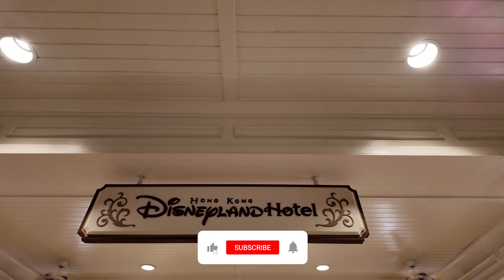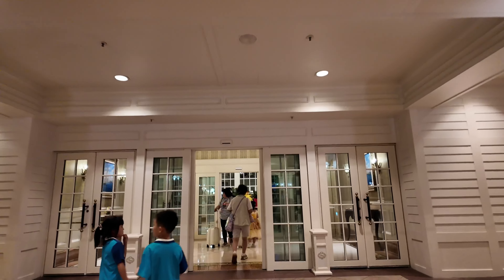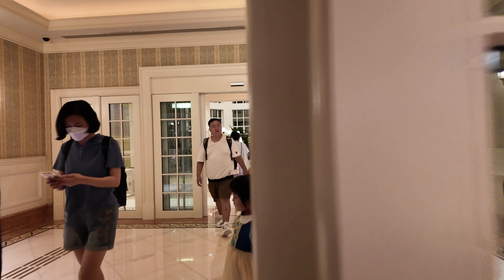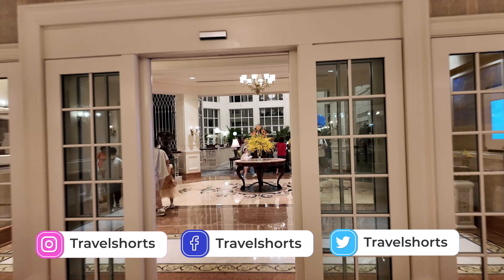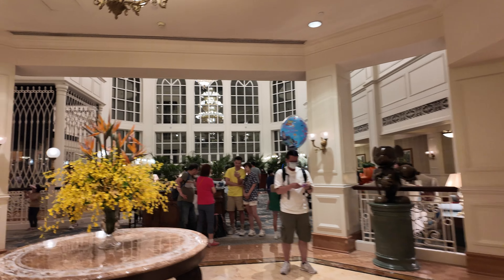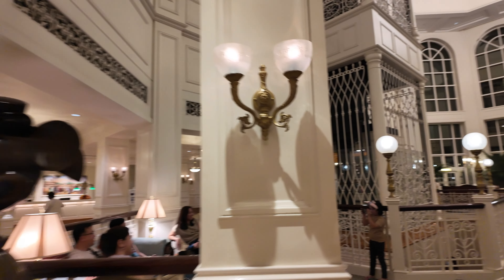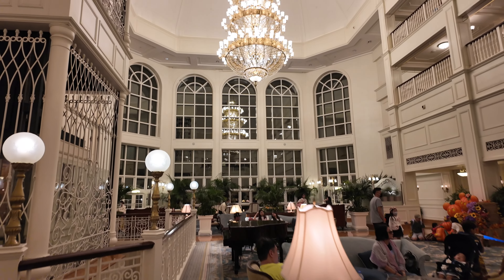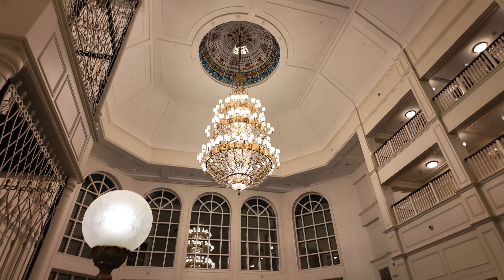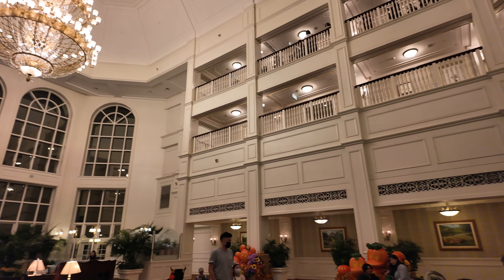I'm going to do a walkthrough of the Hong Kong Disneyland Resort Hotel. As soon as you go through the main reception doors, you enter the lobby. Reception is to the left-hand side — that's where I checked in earlier. There's a lounge area here with huge angled chandeliers up there, really fancy. This hotel reminds me a lot of the Grand Floridian at Walt Disney World in Florida. As you can see, it's Halloween themed at the moment, so there are pumpkins everywhere.